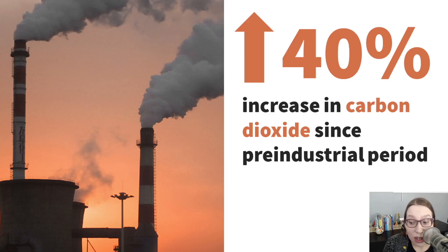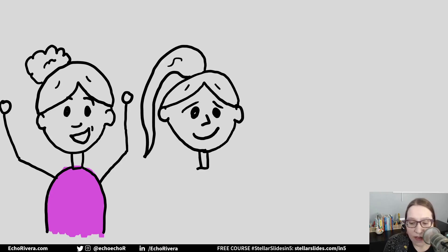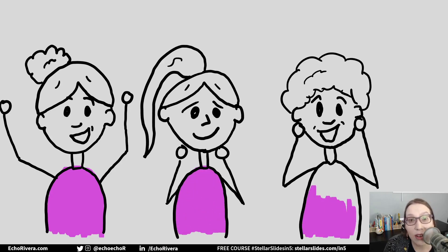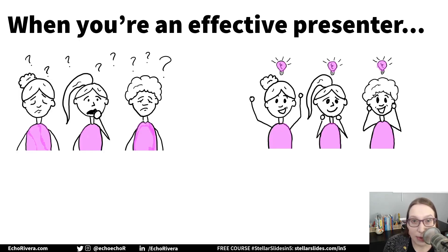But when you start to share your information in more engaging ways like this, you start to see their expressions change. You have an audience that's nodding and smiling and following along with you. They're paying attention and maybe you even see the light bulbs light up while you're talking. That is so much better. I'm guessing you've experienced both of these at some point.